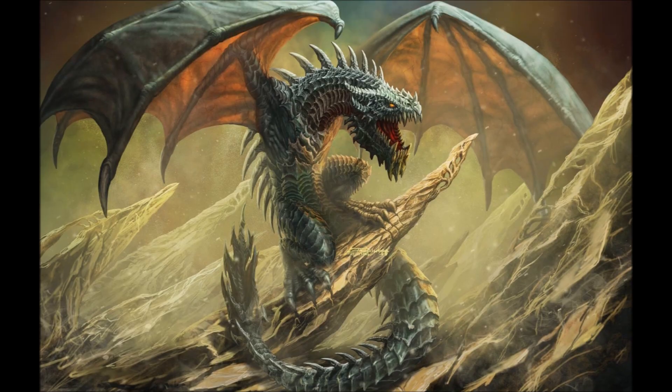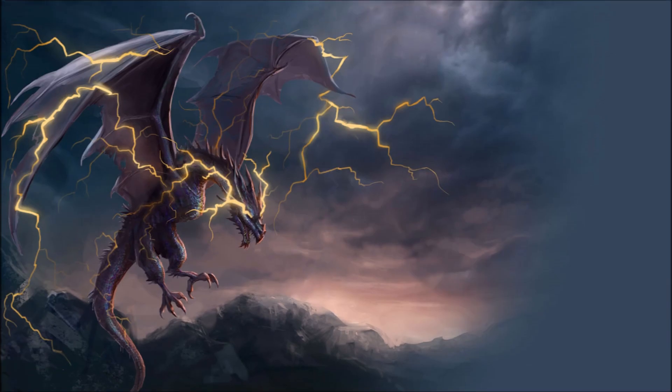Thunderheads are related to wyverns, but lack that creature's signature poisoned tail. Instead, they have the unusual ability to channel the power of lightning, which gives them their name. They are found anywhere thunderstorms are common, and will travel with the storms to terrorize new areas. They fly inside the storms, only leaving them to hunt creatures below the clouds. They don't just hunt their prey — they also enjoy tearing it apart slowly, seemingly enjoying the creature's suffering. Thunderheads are typically solid black, with only a set of wings and legs, with no forearms.